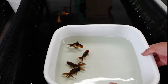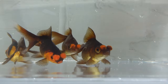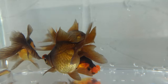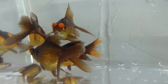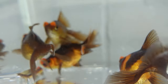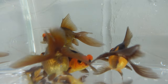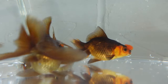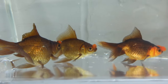Here we have four pom pom goldfish in the viewing tank. They have a real chocolatey color and a similar body shape to an Oranda, but don't be confused — these are a completely separate variety. The pom pom goldfish can also be known as Hanafusa, which is the variety without a dorsal fin, very closely related to a lionhead or a Ranchu goldfish, with those pom poms at the front.